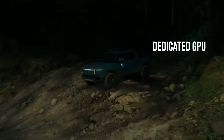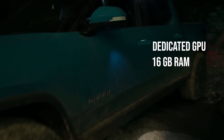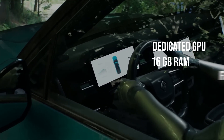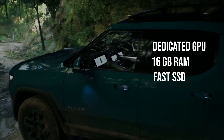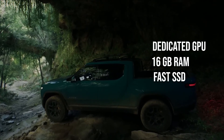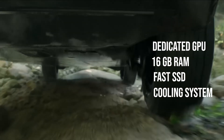Here's what you should look for. First, a dedicated GPU — no compromises. RTX 4050 at minimum. Second, at least 16GB of RAM, and make sure it's upgradable. Third, a fast SSD — Unreal loads huge datasets and you'll notice every second. And last, don't underestimate cooling. Budget laptops with weak thermals will throttle your performance into the ground.